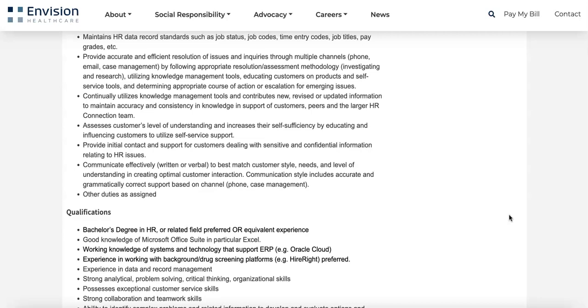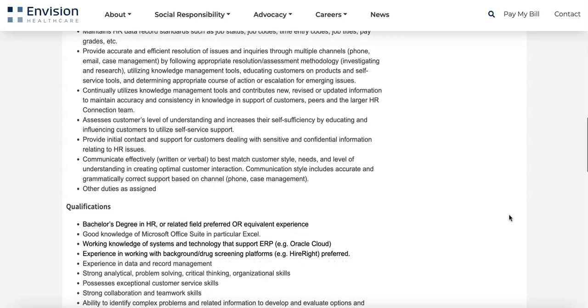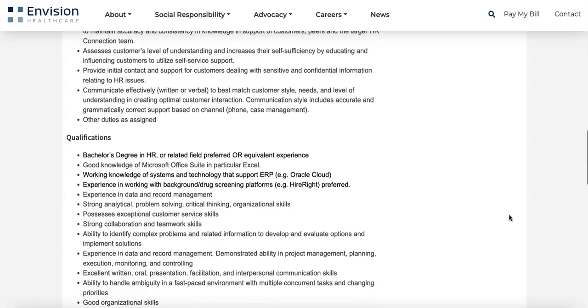You'll continually utilize knowledge management tools and contribute new, revised, or updated information to maintain accuracy and consistency in support of customers, peers, and the larger HR connection team. You'll communicate effectively to best match customer style, needs, and level of understanding, with accurate and grammatically correct support across channels — either phone or case management. Some of the qualifications include a bachelor's degree in HR.